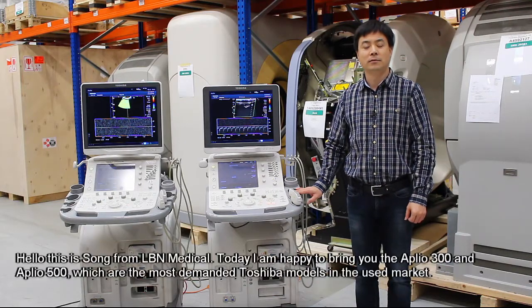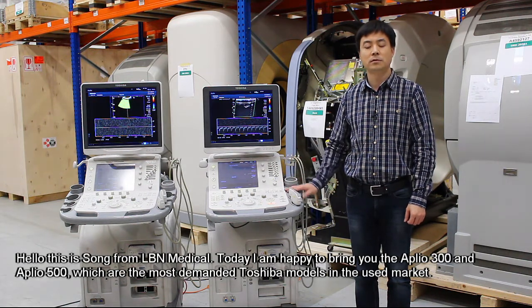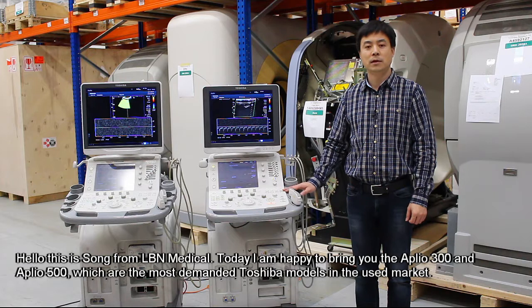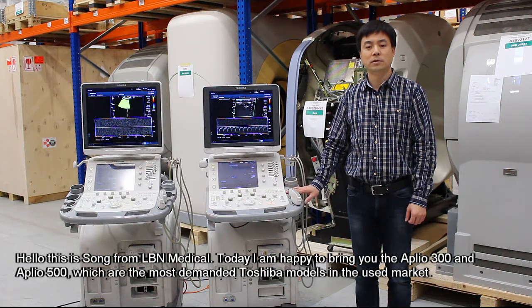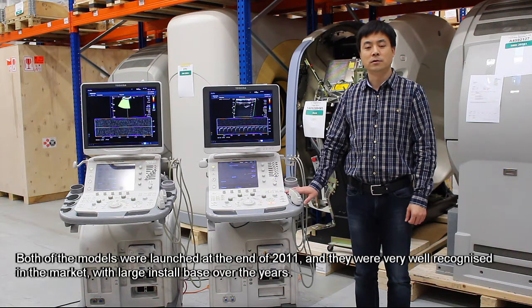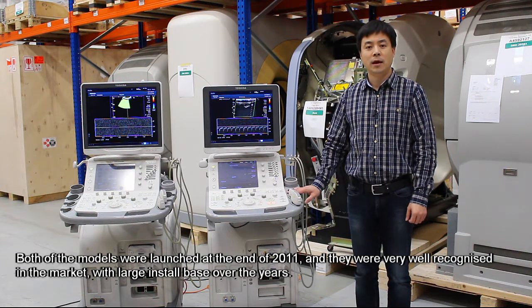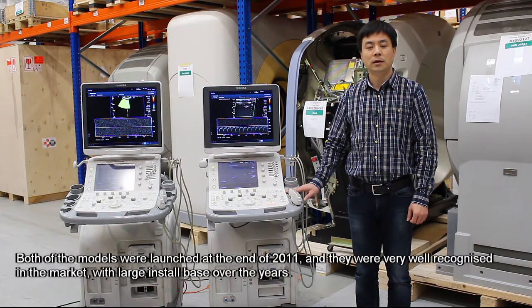Hello, this is Song from ILB Medical. Today I will happily bring you the Aplio 300 and Aplio 500, which are the most in-demand Toshiba models in the used market. Both models were launched at the end of 2011, and they were very well recognized in the market with a large install base over the years.